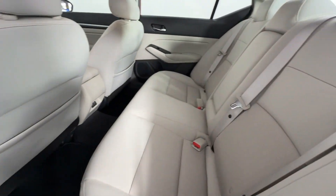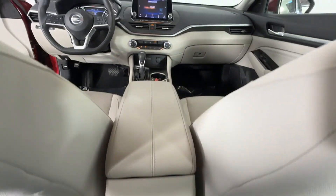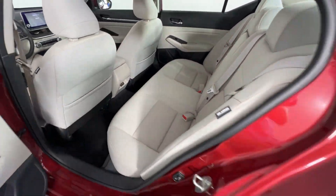Bluetooth, brake assist, keyless start, keyless entry, front bucket seats, steering wheel audio controls, engine immobilizer, automatic headlights.